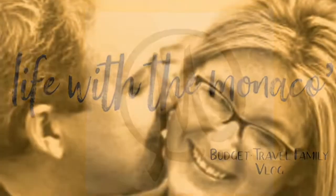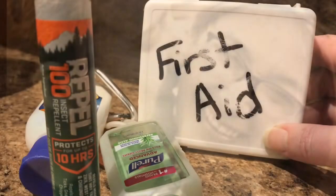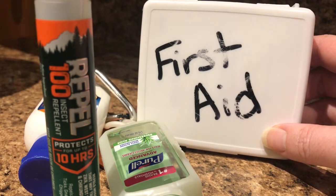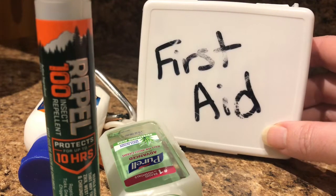Hey guys, it's Chasity with Life with the Monacos and I'm going to take you inside our little itty bitty, way too big first aid kit. We are about to do a day hike video, but before I put it up, I wanted to do a little bit on first aid.